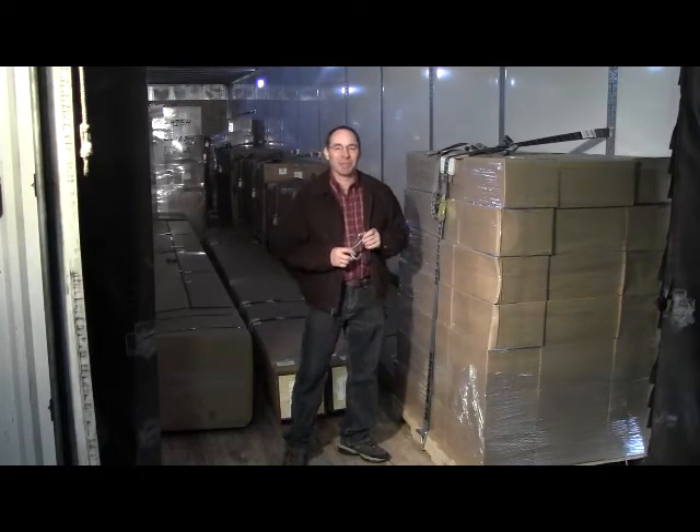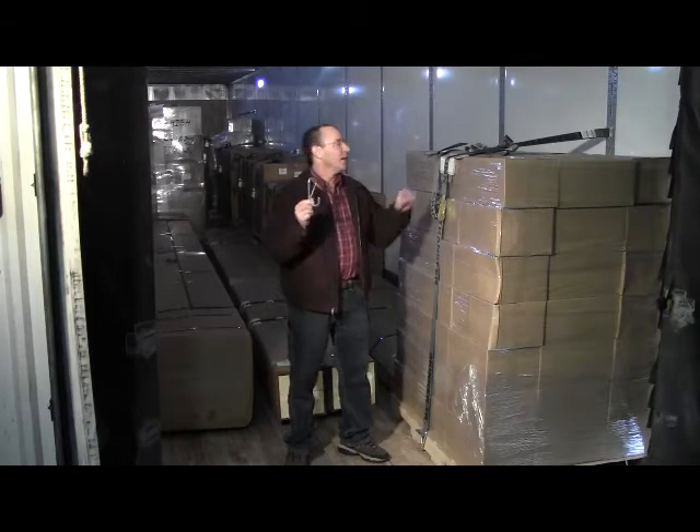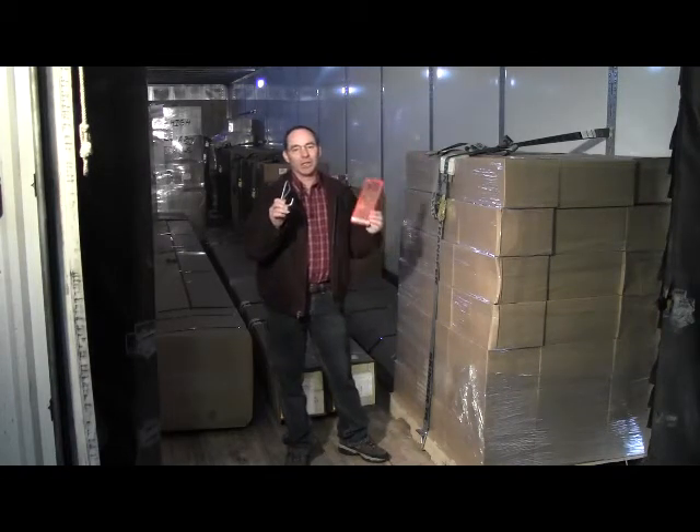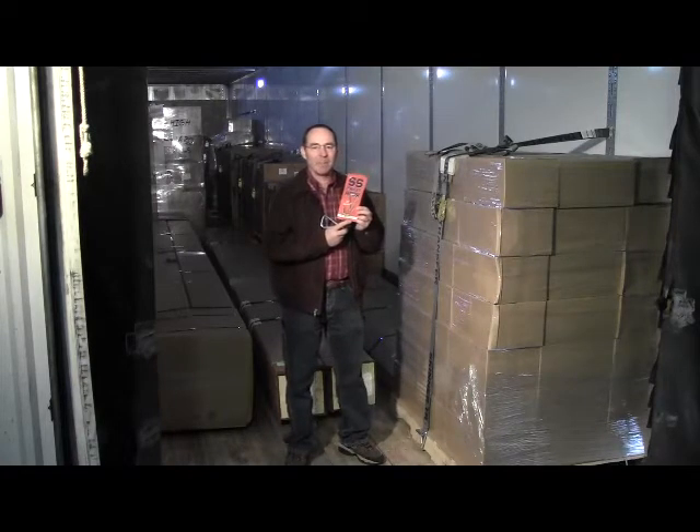Hello, I'm Mike Stromberg, Vice President of Operations at Skinner Transfer in Reedsburg, Wisconsin and inventor of the SS pallet hook. You can find the SS pallet hook at www.cargostrategies.com.